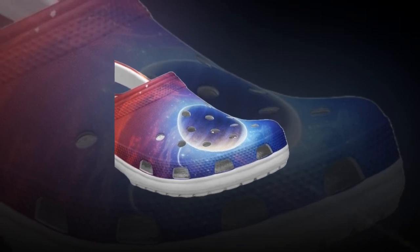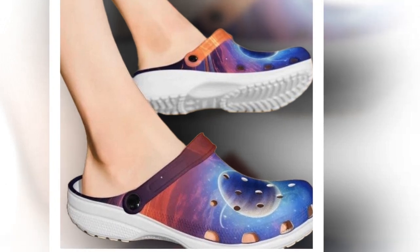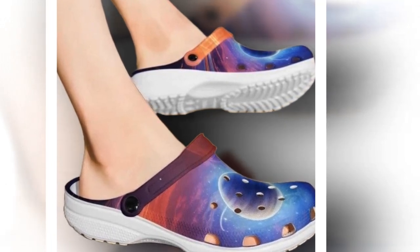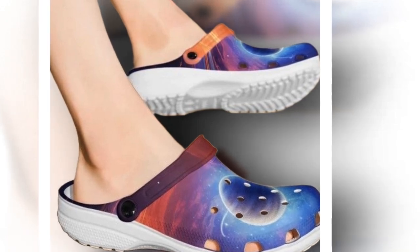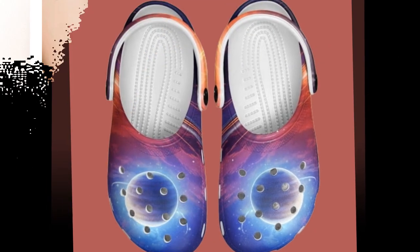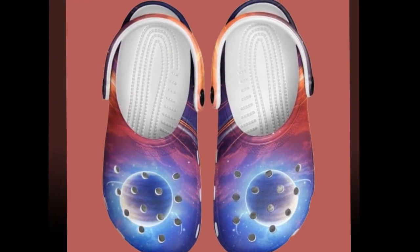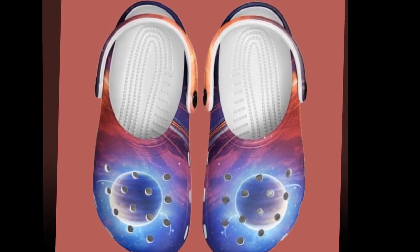Crocs are known for their comfort and functionality, but these galaxy themed clogs take things to another level. Unlike plain colored options, these really stand out with their cosmic vibe. Plus they've got all the benefits you'd expect: lightweight, waterproof, breathable, and incredibly durable. Whether you're at home, running errands, or on a casual outing, these clogs fit perfectly into any situation. It's rare to find footwear that looks this good and performs even better.